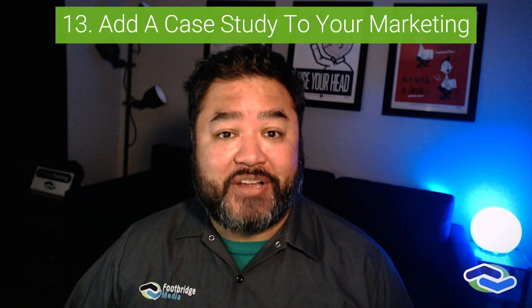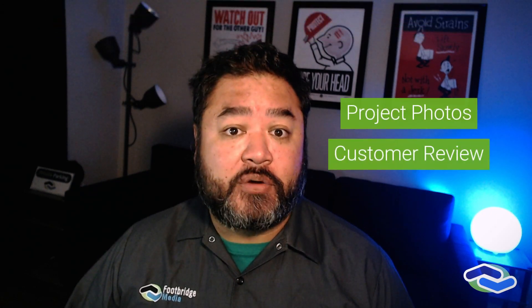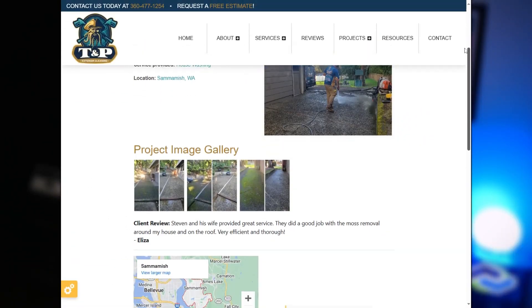Add a case study to your marketing. A review is great — a case study is better. When you combine project photos, a customer review, and some basic details about the services you offered on a particular project, you're creating a mini case study. By featuring your best work and happiest customers, you are talking the talk and walking the walk.